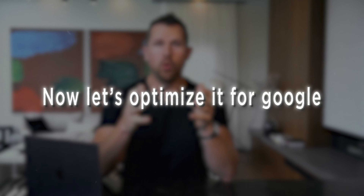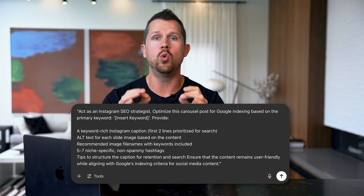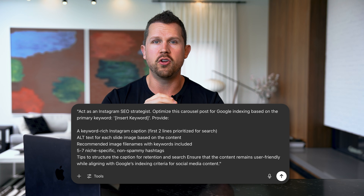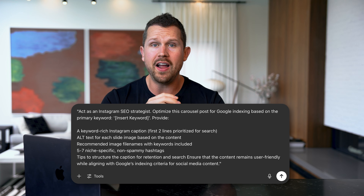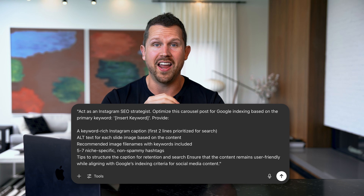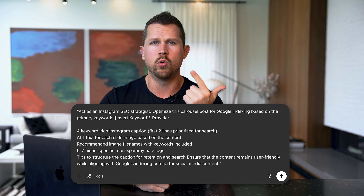Now let's optimize it for Google — this is where most agents miss the opportunity. Use this prompt: Act as an Instagram SEO strategist. Optimize this carousel post for Google indexing based on the primary keyword of the title. Provide a keyword-rich Instagram caption focusing on the first two lines, alt text for each slide, recommended image file names with keywords, five to seven niche-specific non-spammy hashtags, and tips on how to structure it for retention. Make sure it remains user-friendly while aligned with Google's indexing criteria.